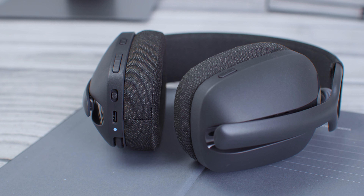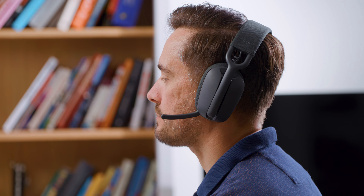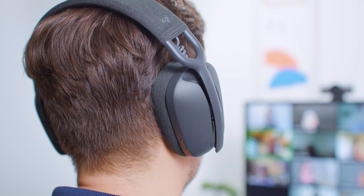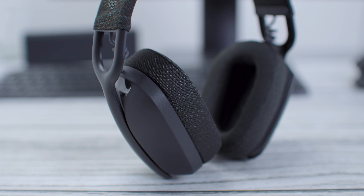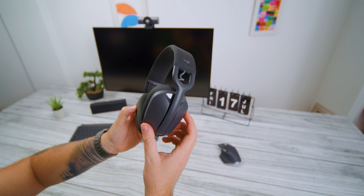Ono što najviše utiče na udobnost ovog modela, pored lagane konstrukcije, su jastučići koji naležu na uši — dizajnirani da potpuno obuhvate uvoj i pruže dovoljno prostora da vas ništa ne pritiska. Uz tek umeren pritisak rama, Zone Vibe 100 su vrlo dobre udobnosti za duže nošenje. Jedina zamjerka je što u letnjim danima mogu biti toplije zbog memorijske pene i guste tkanine. Jastučići se skidaju pa ih možete oprati ili zameniti. Pasivna izolacija je korektna, ali aktivna redukcija buke nije podržana.